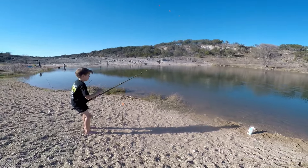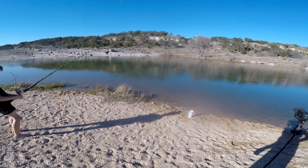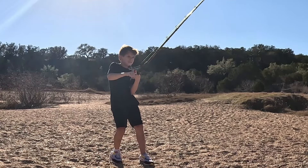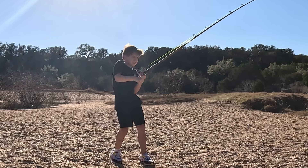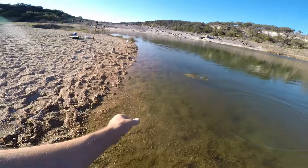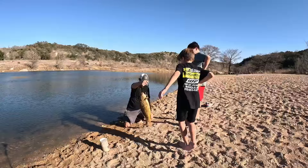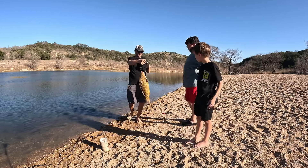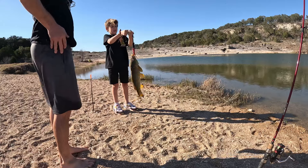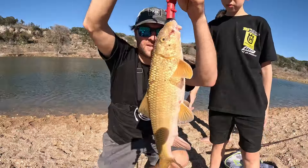For the remainder of the trip, we were catching fish after fish after fish. I let my youngest son go ahead and take it from here — he was having an absolute blast reeling these massive carp in. In total, I think we caught about six carp. They were between two pounds and the largest was nine pounds.